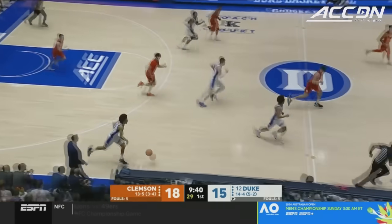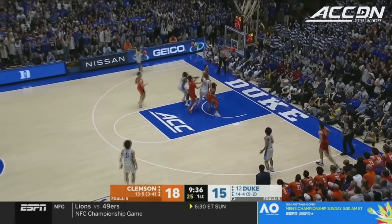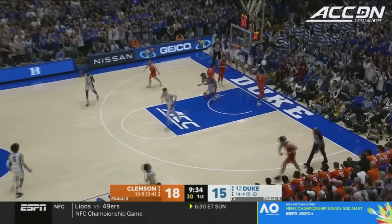A pass over the shoulder intended for Shefflin. You've got to give it to him on the glass and allow Shefflin the opportunity to put it back in. Nothing but net by McCain.